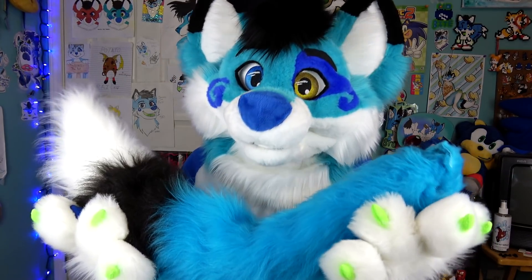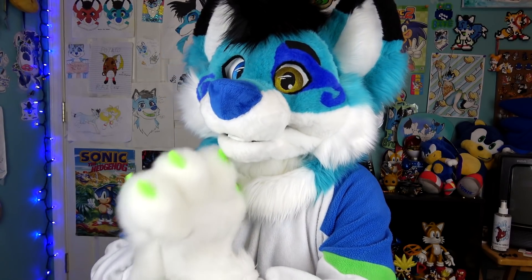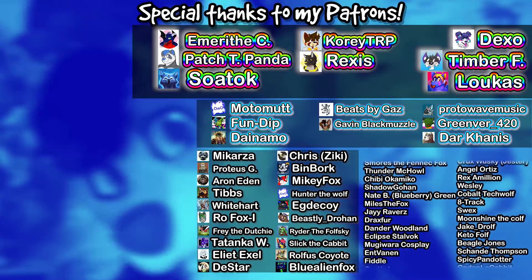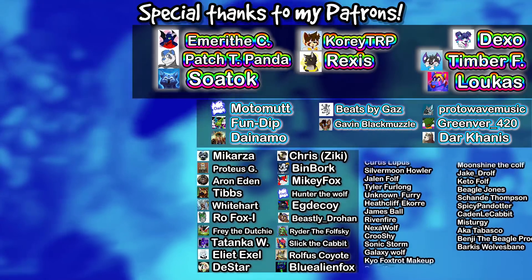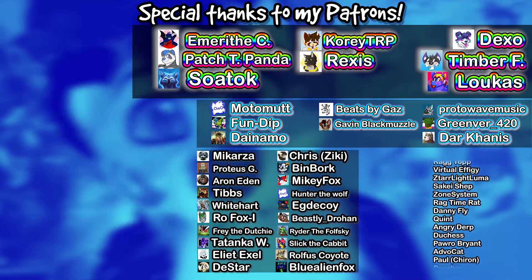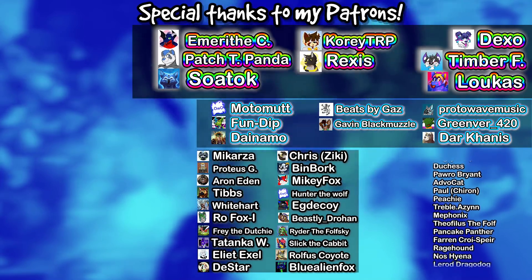A big shout out goes to the anonymous furry for sending me this lovely Digi Tail — you are hacking awesome, thank you so much. I had a lot of fun trying this out. If you think I should review more furry tech in the future, let me know in the comments. Thank you all for watching — like, comment, subscribe, and ring the bell. Shout out to Blue Alien Fox, who has been supporting me on Patreon since November 2017!